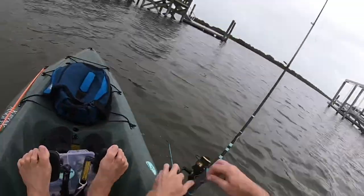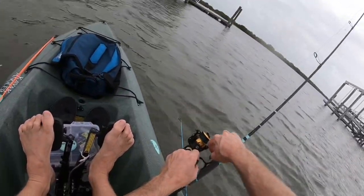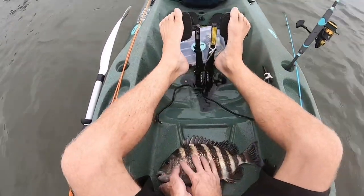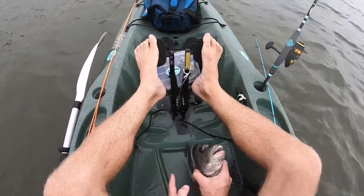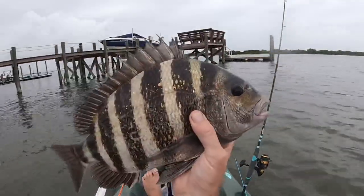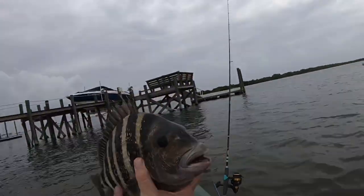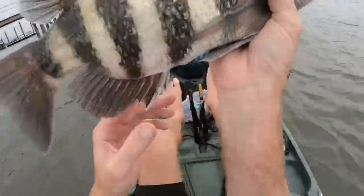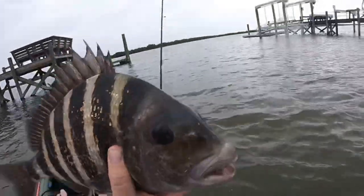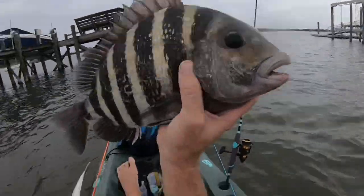That was a big sheepshead down there eating those little crabs. He didn't want the larger crabs, so I switched over to a smaller crab and he went for it. Definitely going to take him home for dinner. Summertime sheepshead — that's exactly what I was out here looking for.